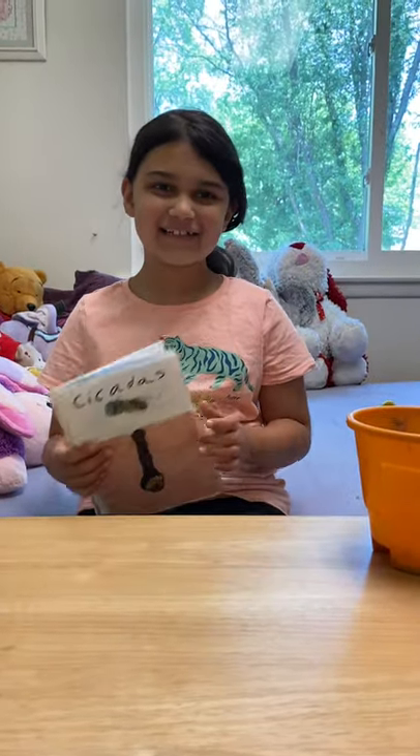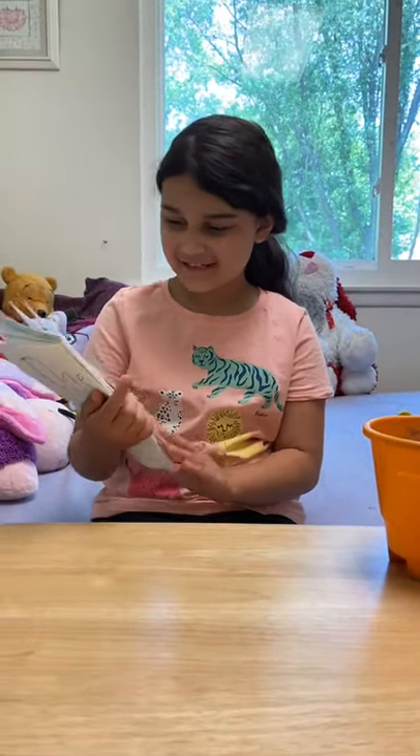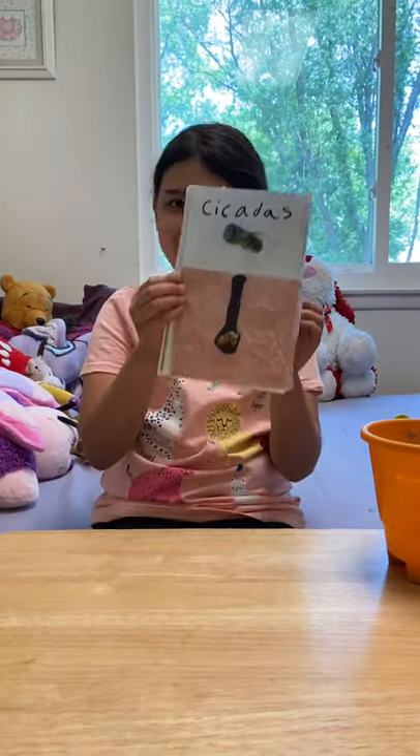Hi everybody! Today I am going to read a book about cicadas that I made.